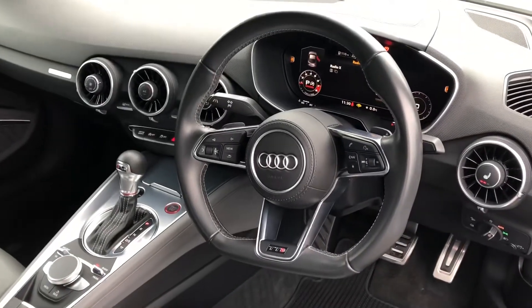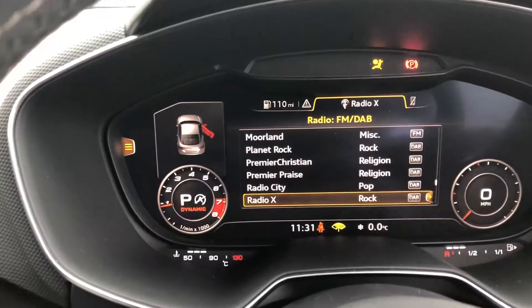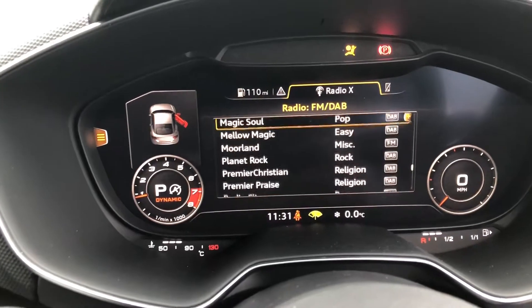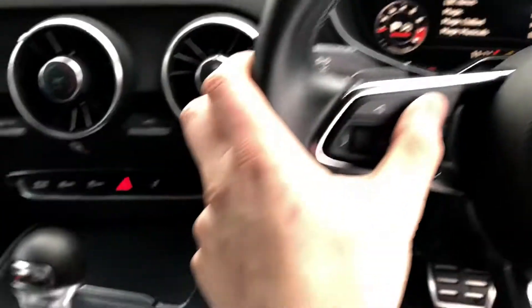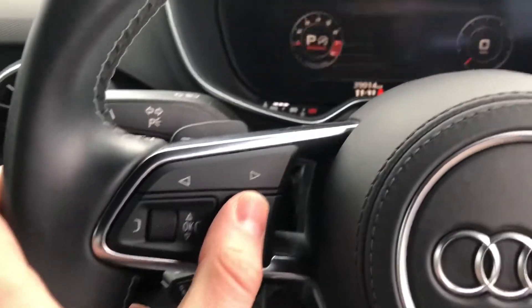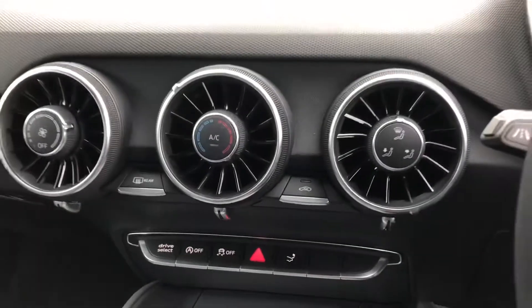The flat-bottom multi-function steering wheel again adds to the sporty look and feel of the vehicle, whilst ensuring the driver has full control over everything in the vehicle, including the virtual cockpit in front of them. This is all controlled with the buttons on the steering wheel itself, being able to flick through different menus, search for different DAB radio stations, Bluetooth functionality, and any other menus you might need.